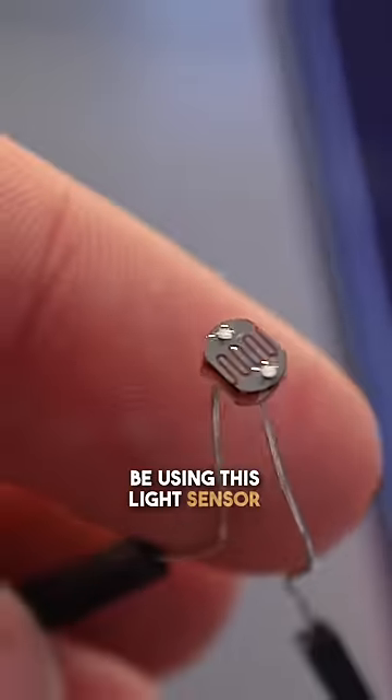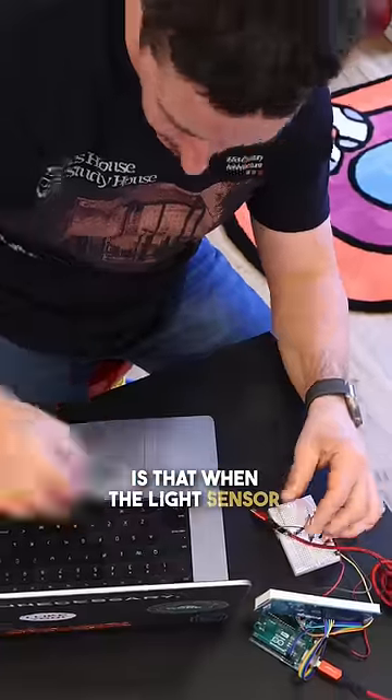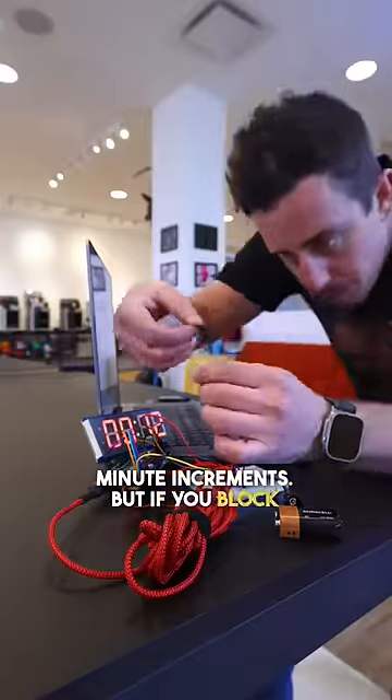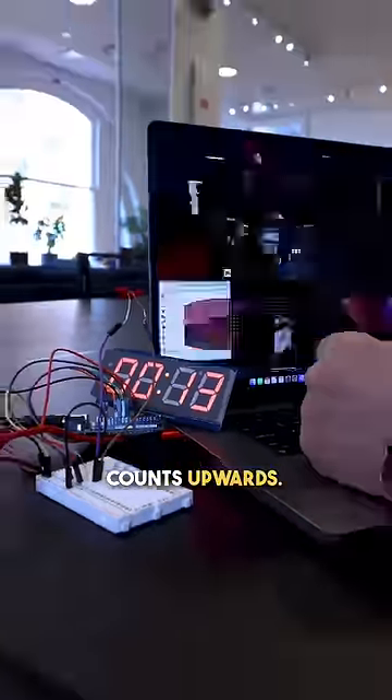We're going to be using this light sensor and this seven segment display. The way it's going to work is that when the light sensor detects light, it's going to count upwards on the clock by one minute increments. But if you block out all of the light on the sensor, it no longer counts upwards.